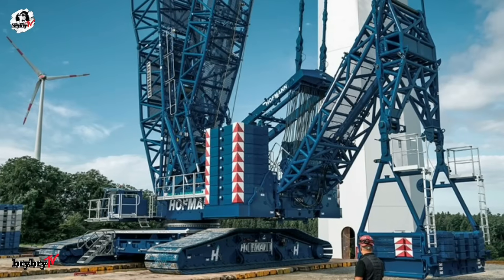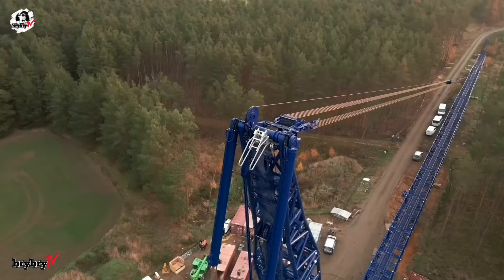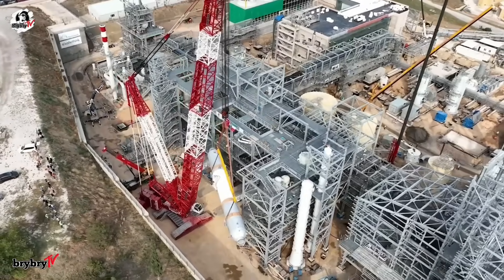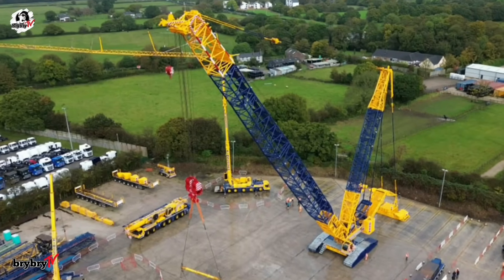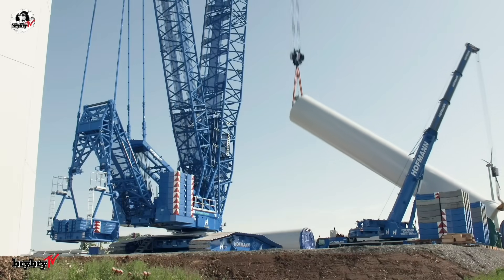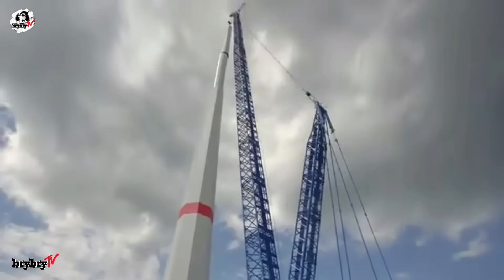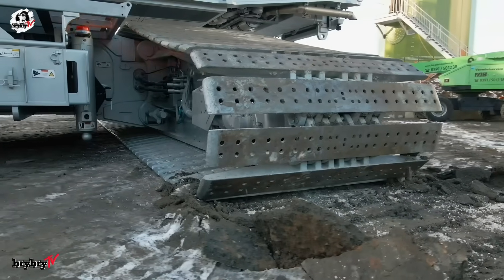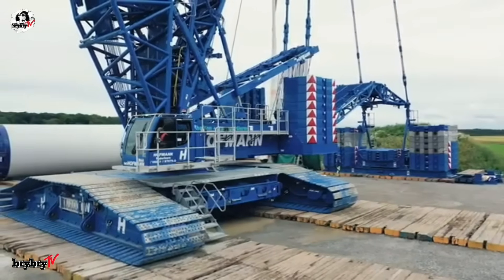The modern derrick system includes a V-frame, Vario tray, and the modular M-Wagon ballast trailer, also compatible with the LR1800-1.0 and LR11000. With a maximum load capacity of 700 tons at an 8.5-meter radius and a main boom reaching up to 165 meters, the LR1700-1.0 offers unmatched versatility and performance. It features up to 9,650 tonne-meters of load torque, 400 kilowatts of engine power, and a driving speed of 1.2 kilometers per hour. The LR1700-1.0 is truly lifting technology redefined.